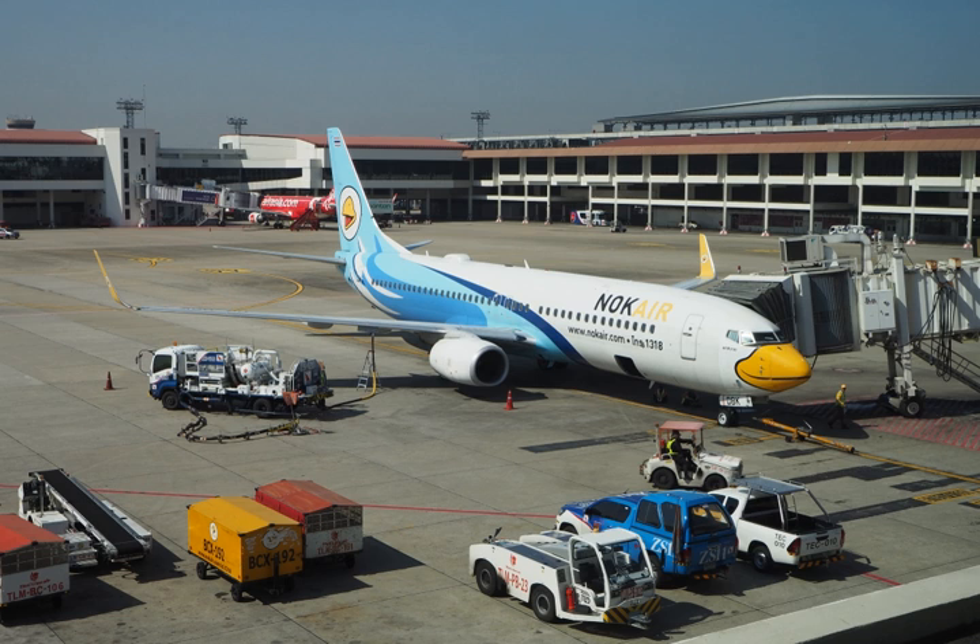Jet fuel is a mixture of a large number of different hydrocarbons. Because the exact composition of jet fuel varies widely based on petroleum source, it is impossible to define jet fuel as a ratio of specific hydrocarbons. Jet fuel is therefore defined as a performance specification rather than a chemical compound.